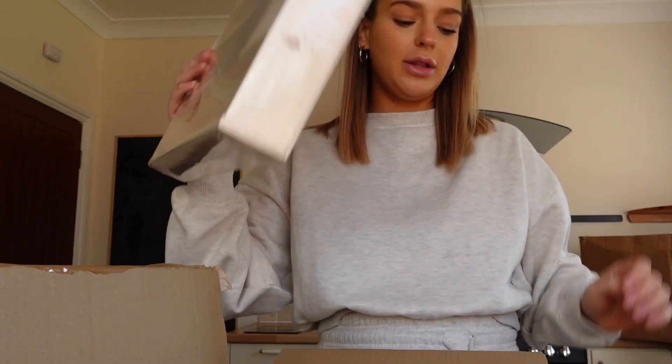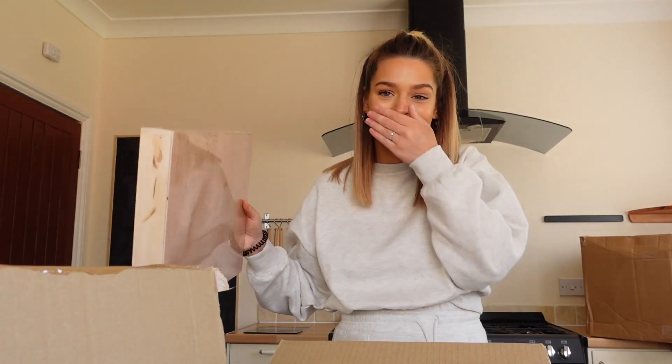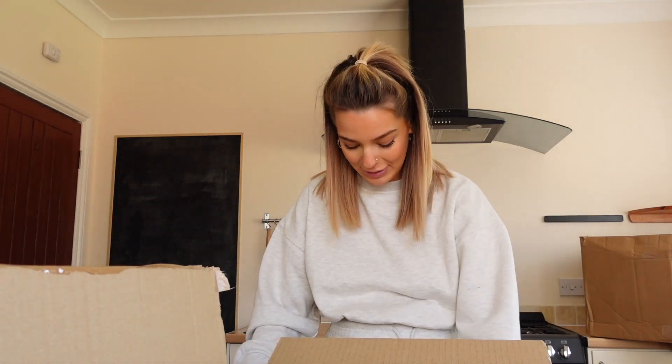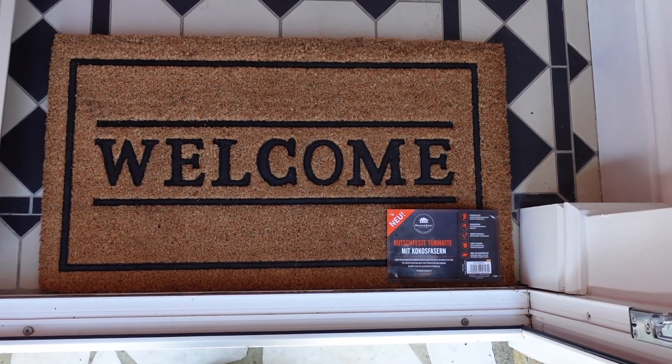So in this box we have a cutlery tray which I think I'm going to have to get another one of, because this drawer is huge. I was worried this might be too big, but it isn't. I was concerned it was going to be too big, so I'm going to get another one of them.